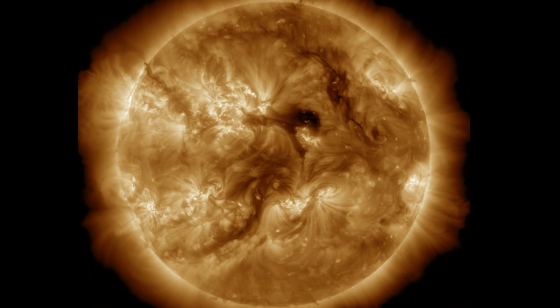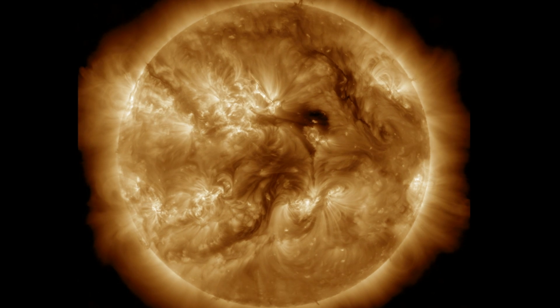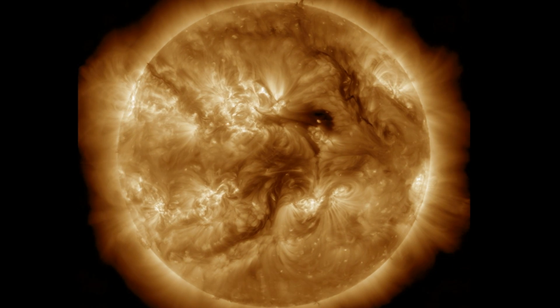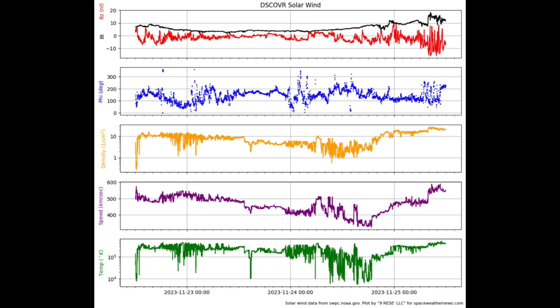We find a slight downtick in the flare activity of the previous few days. Sunspot number remains high. We still have several plasma filaments, but you may recall we were waiting to see if the southern eruption ended up hitting Earth — and this morning it did.